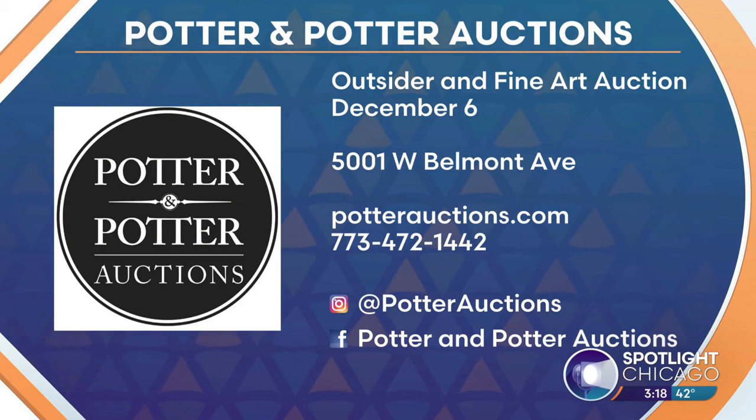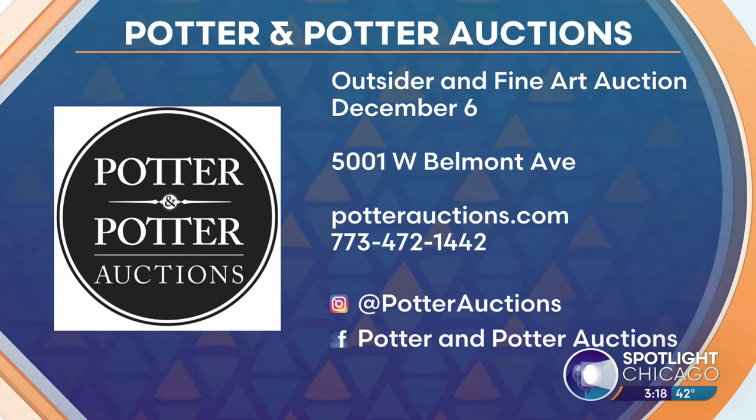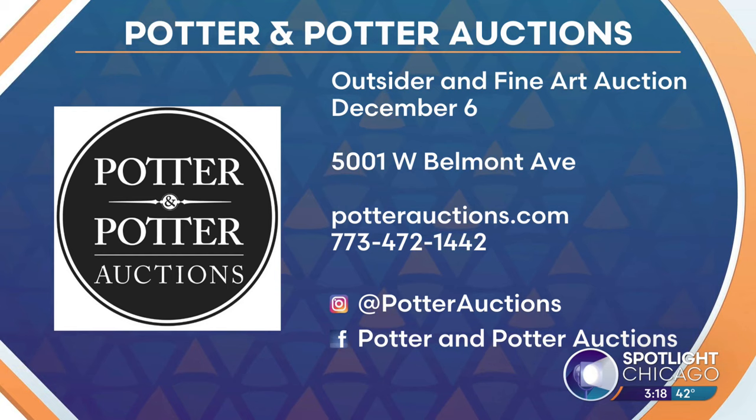I love that you've promised there are affordable pieces here — it's not just for highbrow art collectors. There's something reachable within reach for everybody. The Outsider and Fine Art Auction is December 6th. You can come to view all the artwork on December 2nd. Head to their website, potterauction.com, to learn a whole lot more. Thanks, Aaron.